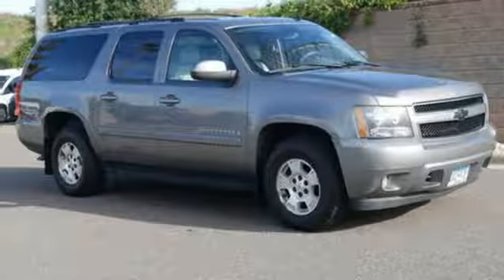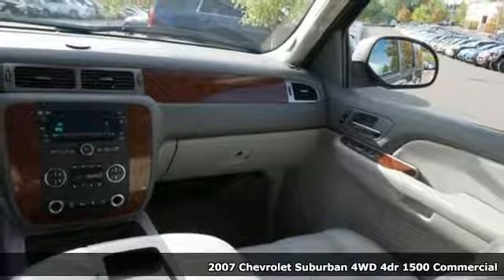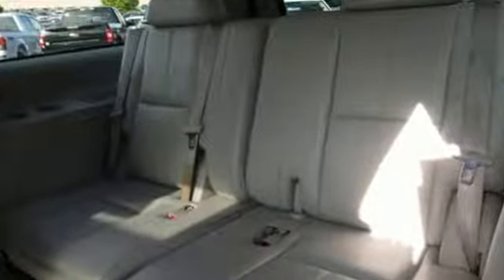Here's a 2007 Chevrolet Suburban. The Suburban has dominated the road since 1935. This model continues the tradition with the power, efficiency, and adaptability you'd expect. And with features like these, every drive is a pleasure.